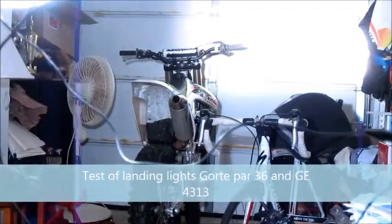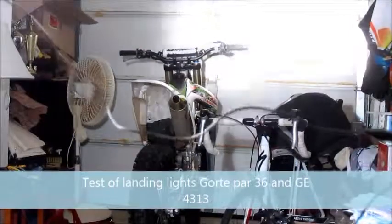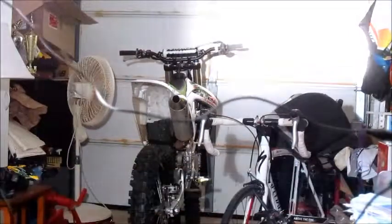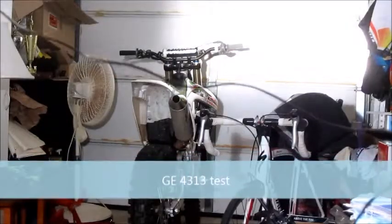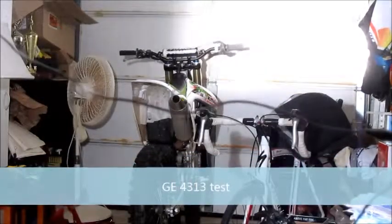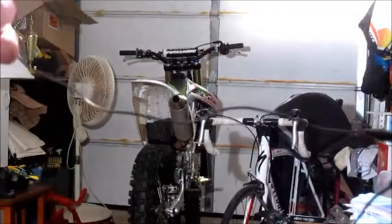That's how bright the standard issue 4509 is. Notice its directional beam, kind of flat, directional beam. And that's the light up against it, about 18 to 20 feet away from the light source.